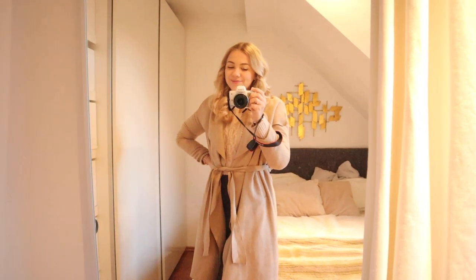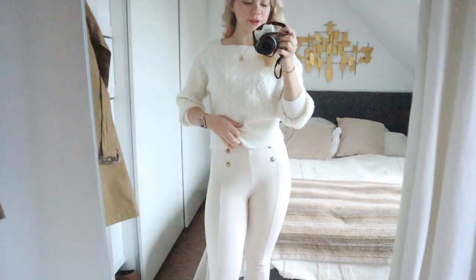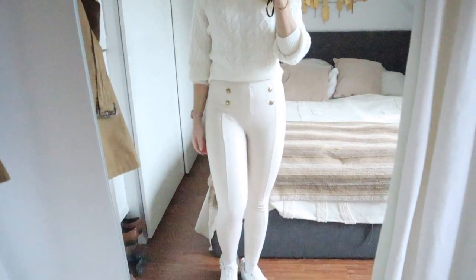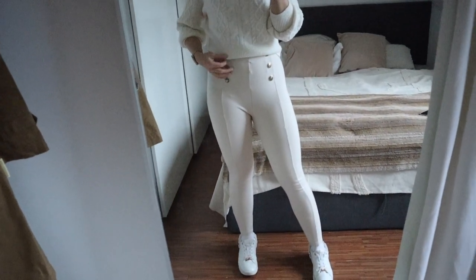Good morning and happy Tuesday! Today's outfit is pretty chill — I have one meeting in the city and then a full day of home office. I'm wearing a simple, relaxed jumper in a lovely crisp white color with a cable detail and square neckline. I'm wearing the same necklace as yesterday — it's basically my uniform. I've paired it with gorgeous cream leggings from Zara — going for a very monochromatic look.